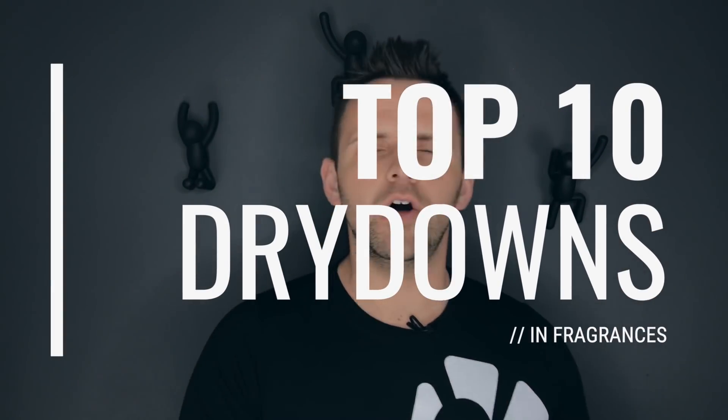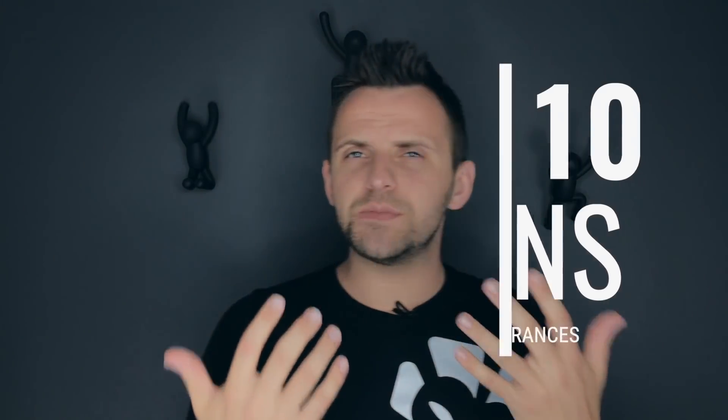And to you, Frank — Saganaki. I think that's Greek for thank you, or delicious boozy flambéed cheese. If you don't know what a dry down is in a fragrance or a cologne, it just simply means how the fragrance smells on you after it's dried.